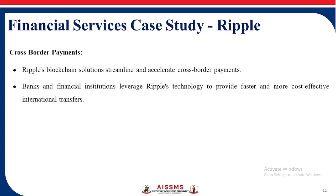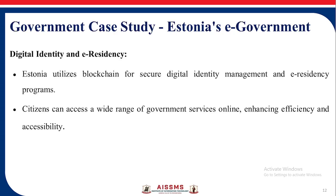Financial Service Case Study — Estonia: Estonia utilizes blockchain for secure digital identity management and its e-residency program.